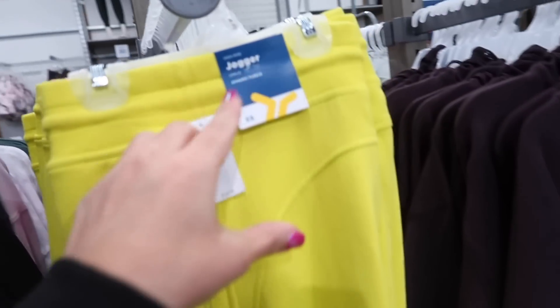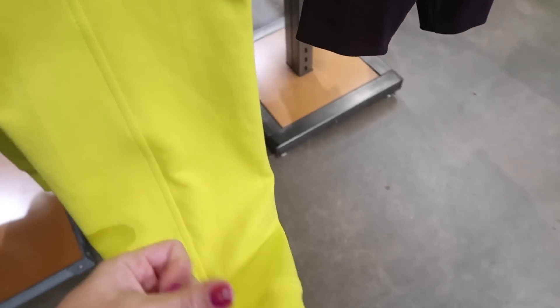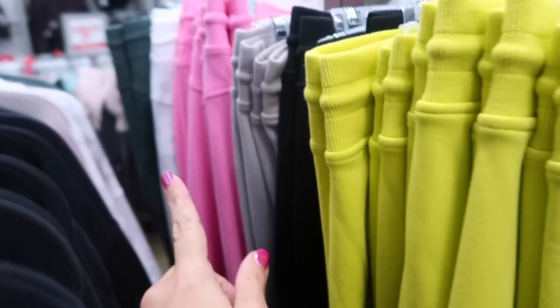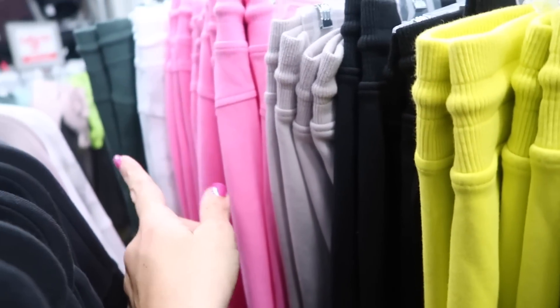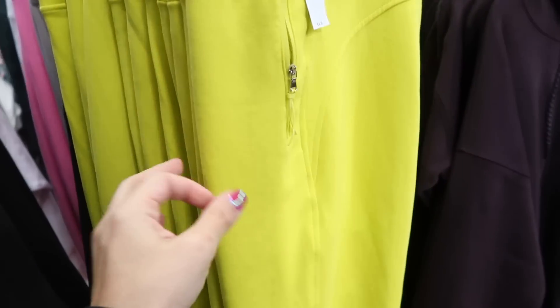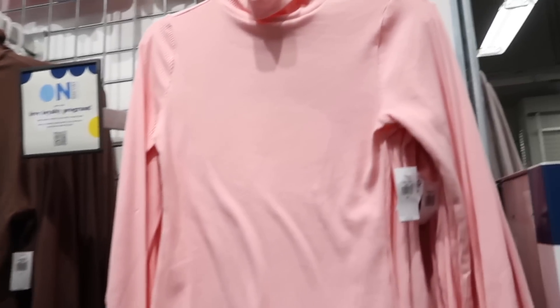I'm seeing a new color in the high-rise joggers — they have a zippered pocket, stitch detailing down the leg, a jogger-style bottom, and a stretchy cotton interior. They come in pink, tie-dye, green, taupe, and black. These are $44.99.